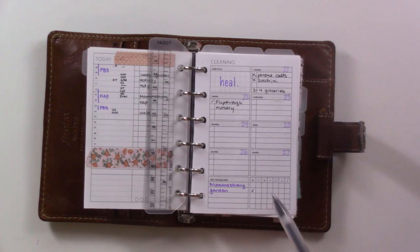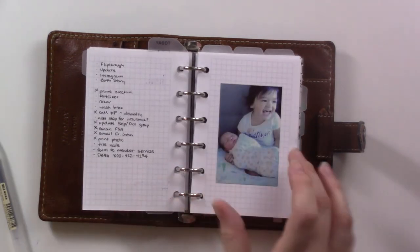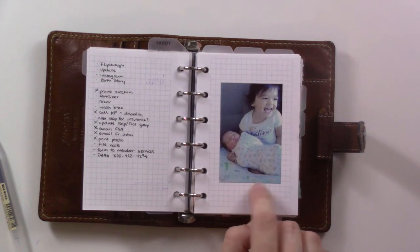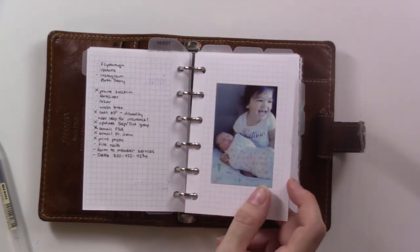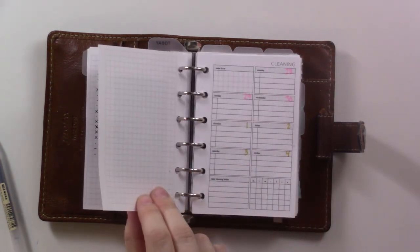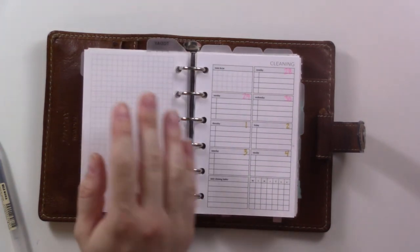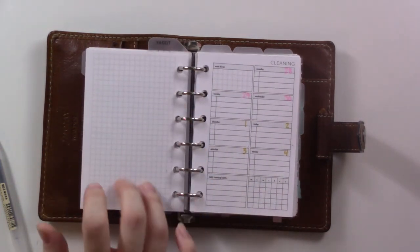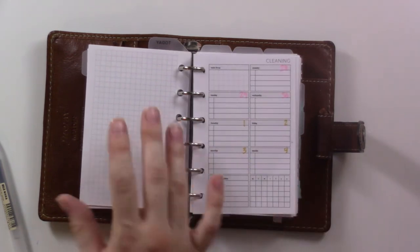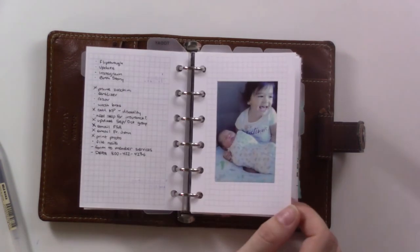This is the last week I'm going to be considering September. For next week I already printed out the cover photo for October — I was really looking forward to having a picture of both girls together. So instead of having the undated daily on this side, I'm going to have my brain dump task list on this side instead of having it on the back. I'll just keep flipping throughout the week.